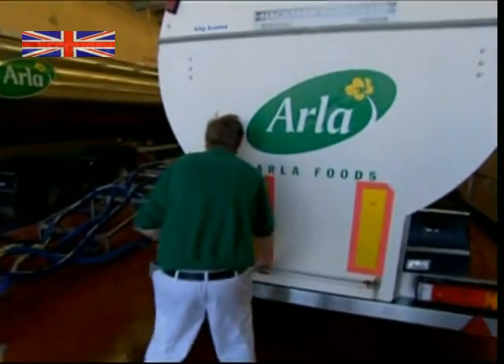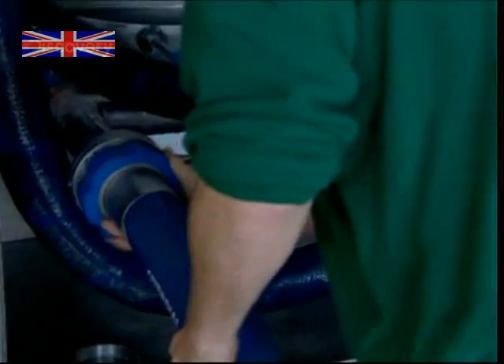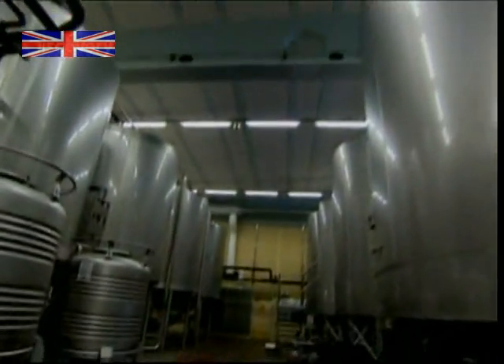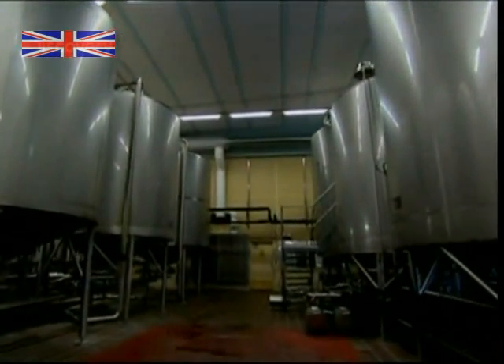Each day at the Arla Foods Stockholm Dairy, tanker lorries transfer up to 1.2 million litres of milk via sterilised pipes to giant storage tanks. Every one of these tanks is capable of filling 125,000 one-litre milk cartons.